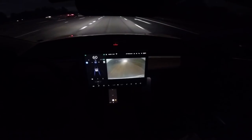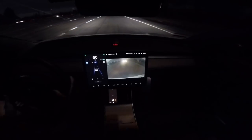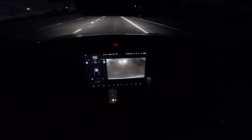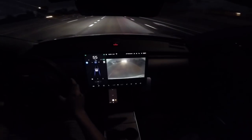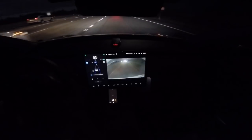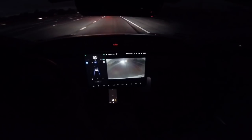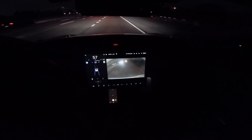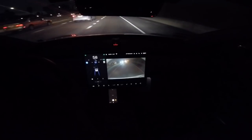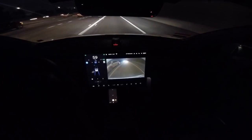We'll continue the cruise and show a 180-degree view of how it looks when the lane opens up on on and off ramps — you can see the lines actually curve out. I believe all three cameras behind the rearview mirror on the front windshield are now active. Prior to this firmware, I believe only one was on.